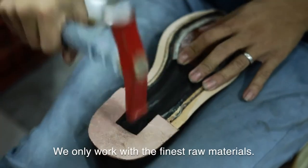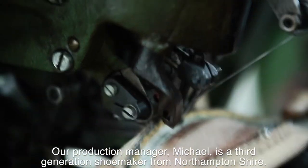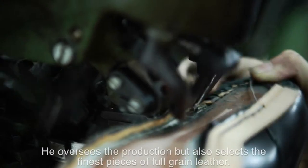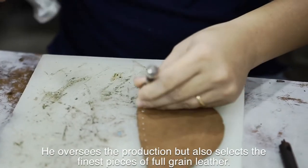We only work with the finest raw materials. Our production manager Michael is a third-generation shoemaker from Northamptonshire. He oversees the production, but also selects the finest pieces of full-grained leather.